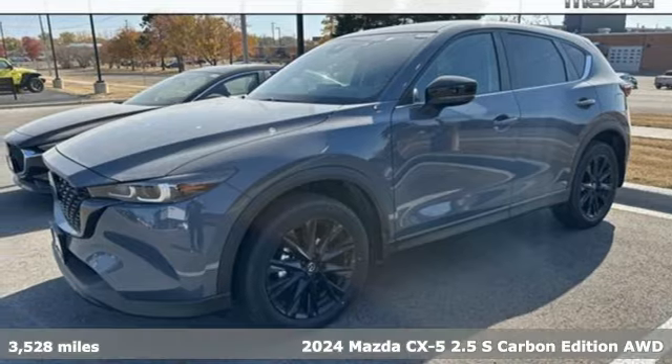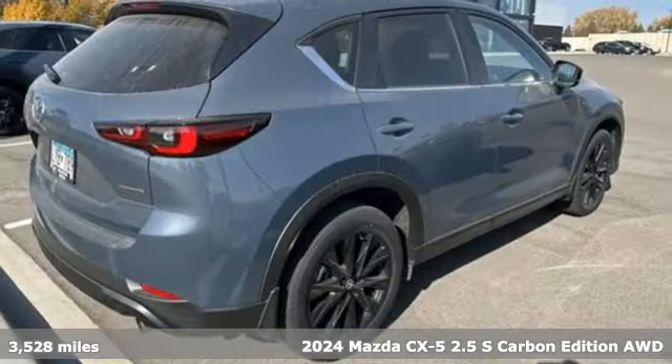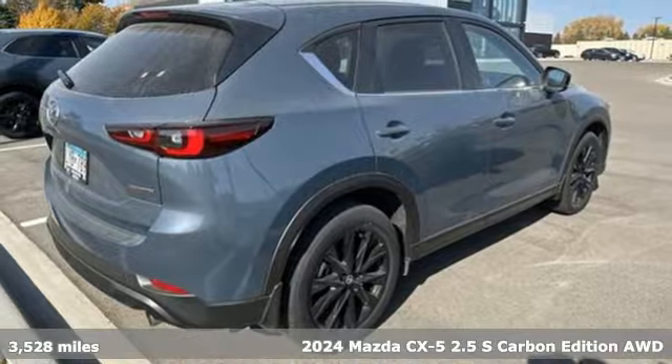It's a certified 2024 Mazda CX-5. For all the things that drive you, there's Mazda.